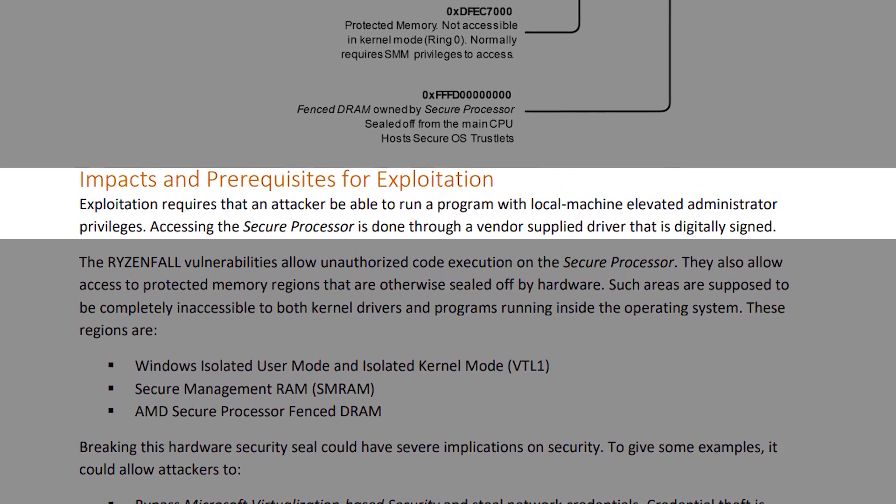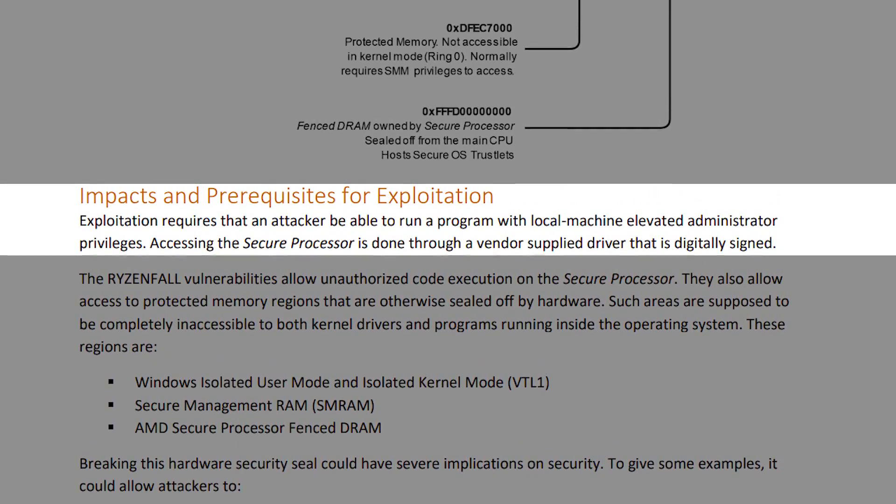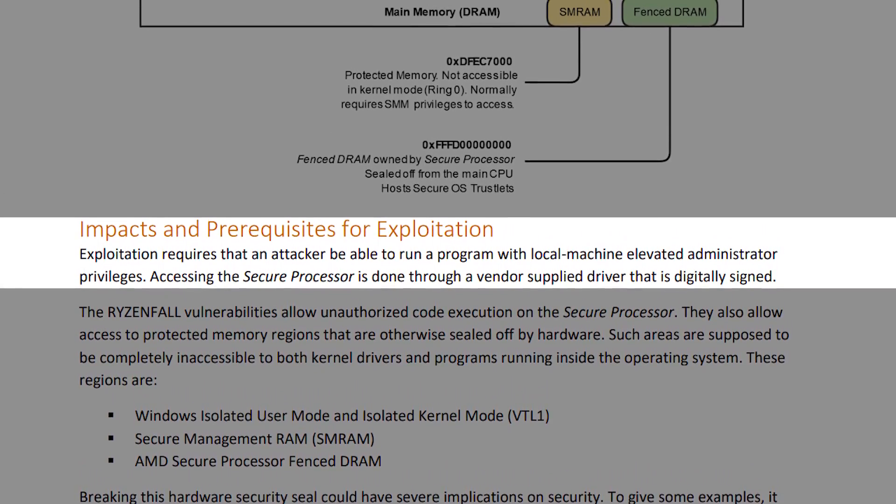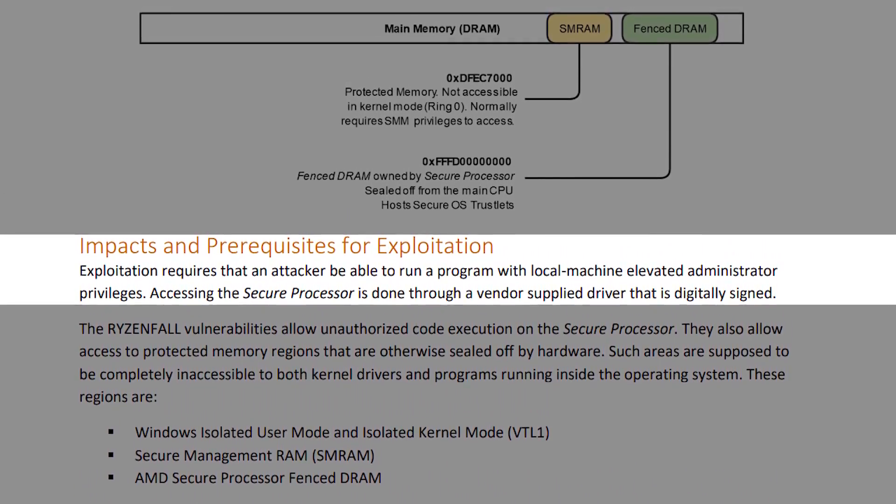The vulnerability requires attackers to have local machine elevated administrator privileges to run a program, and allows access to the secure processor via a digitally signed driver. Essentially, Ryzenfall lets attackers run whatever code they want on the secure processor and gives them access to protected data and information stored in areas of your system that normally isn't accessible.